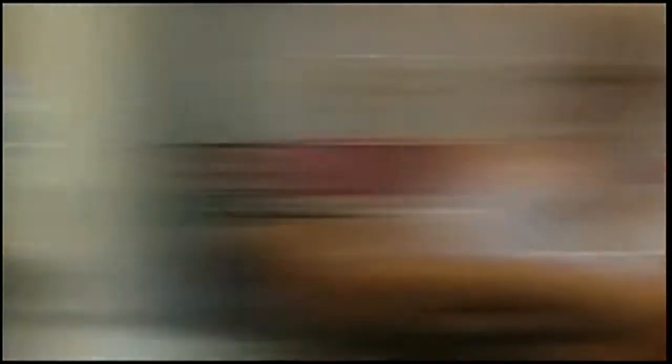Part of that is because with chemotherapy, you may lose your hair. But Melissa's doctor told her about an experimental device that might prevent that, and she immediately said yes.